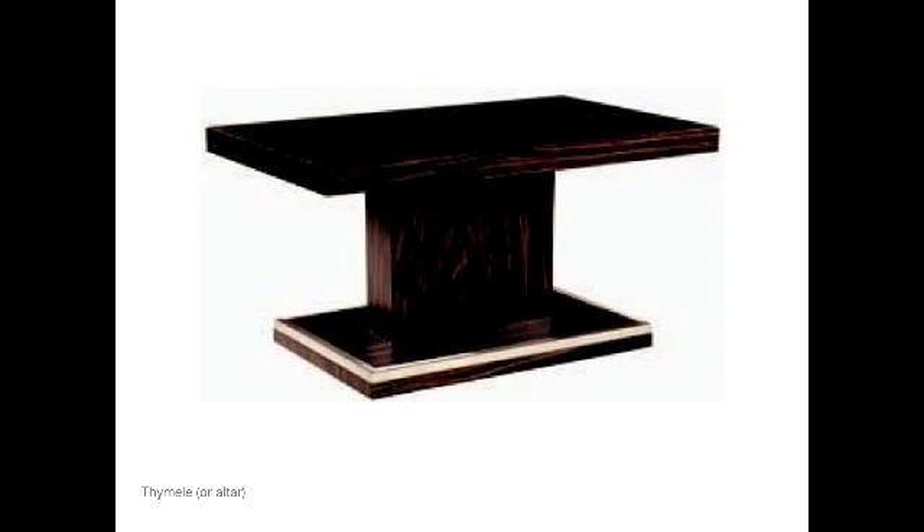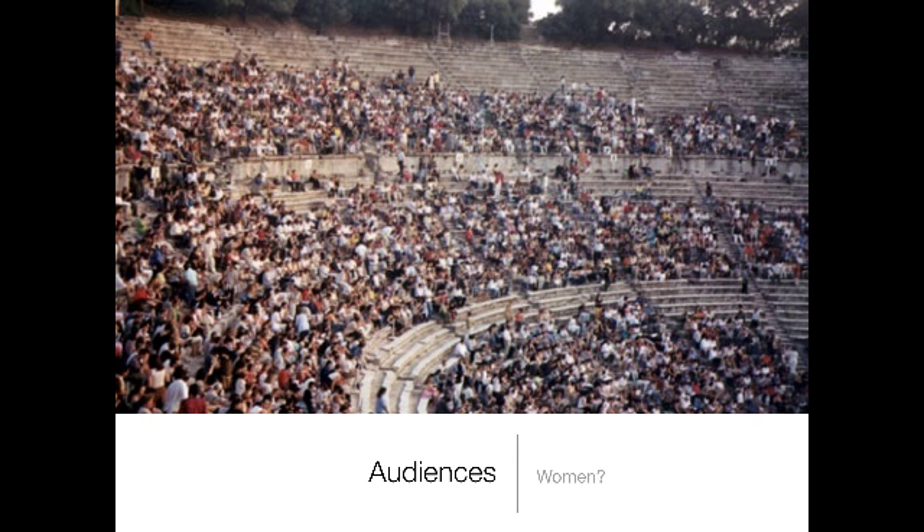In the middle of the theater was a thymele, or altar. We don't know exactly what the thymele looked like, but there's a great deal of discussion about characters standing on top of it or taking refuge on it — actually getting on top of the altar. It may have looked like a kind of table someone could climb on, or it may have been much lower, just a small platform. What matters is that it was recognized as a sacred and religious area, and shockingly, it was not removable — it sat right in the middle of the dancing circle, in the middle of the performance.